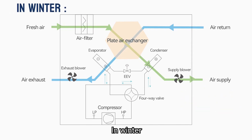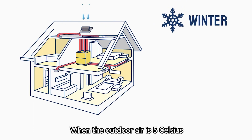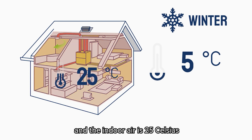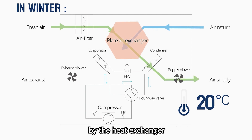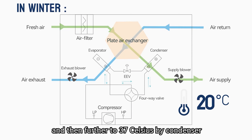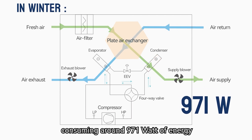In winter, it reaches the desired temperature in the same way. When the outdoor air is 5°C and the indoor air is 25°C, the fresh air at 5°C is warmed to 20°C by the heat exchanger and then further to 37°C by the condenser, consuming around 971 watts of energy.